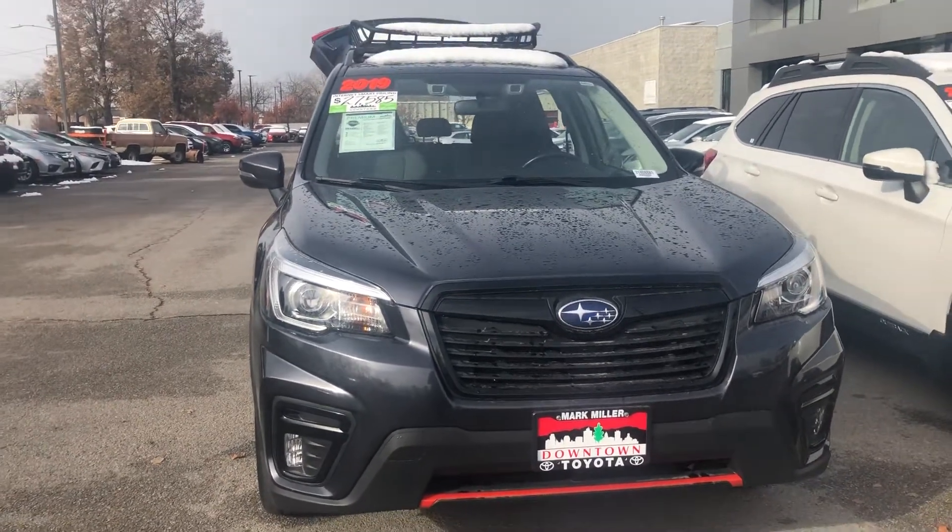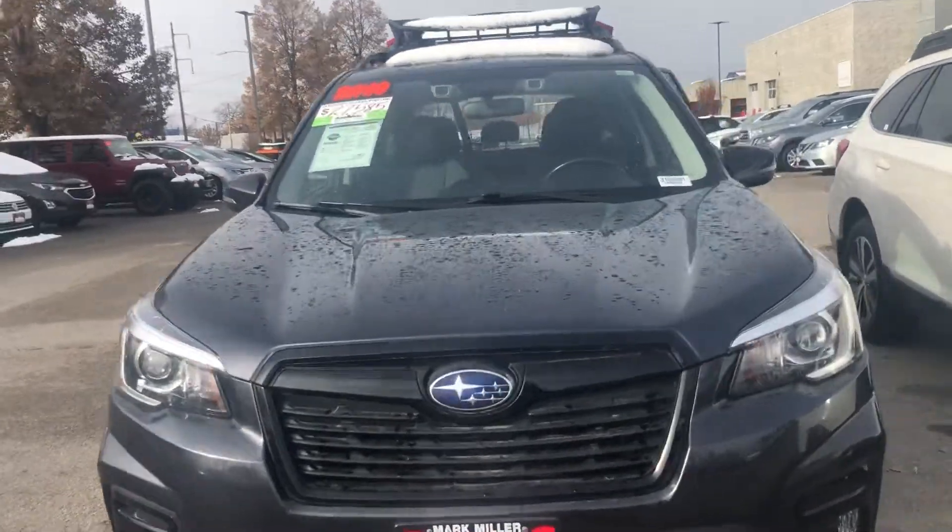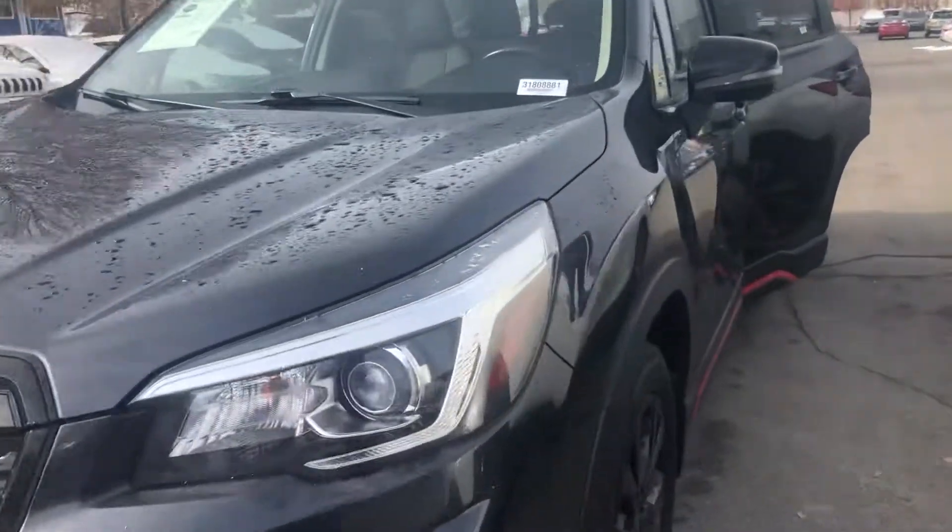Hello, this is Sam here from Mark Miller Toyota. Right here I have for you our 2019 Subaru Forester Sport in the color gray.